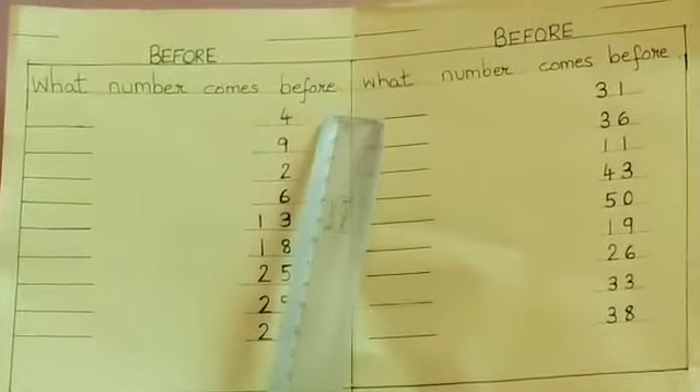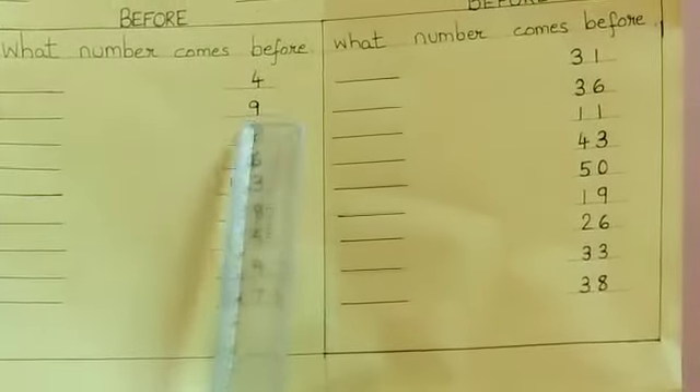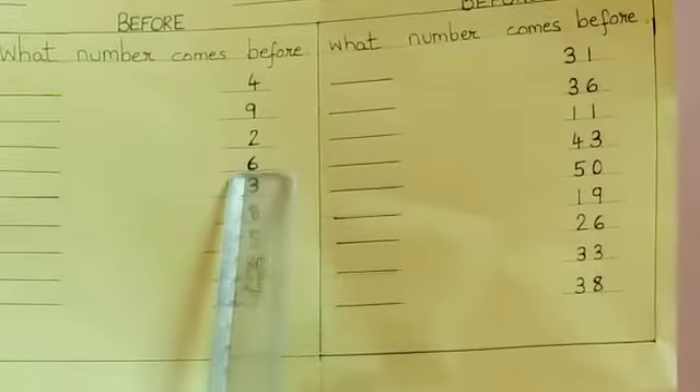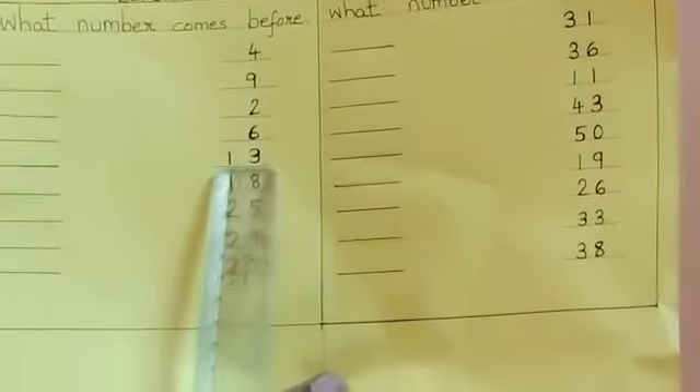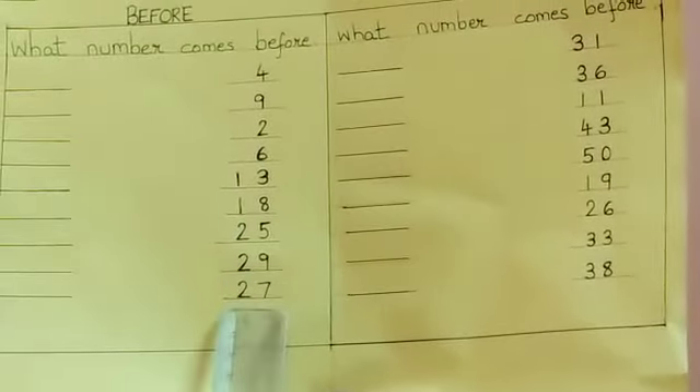I will call out the numbers for you: 4, 9, 2, 6, 13, 18, 25, 29, 27.